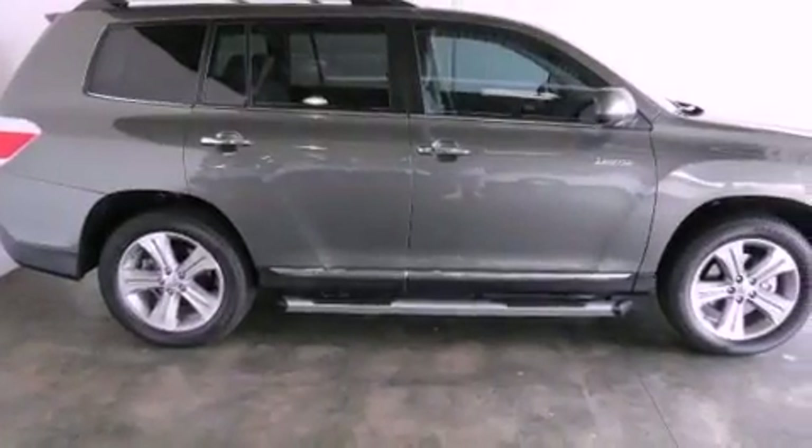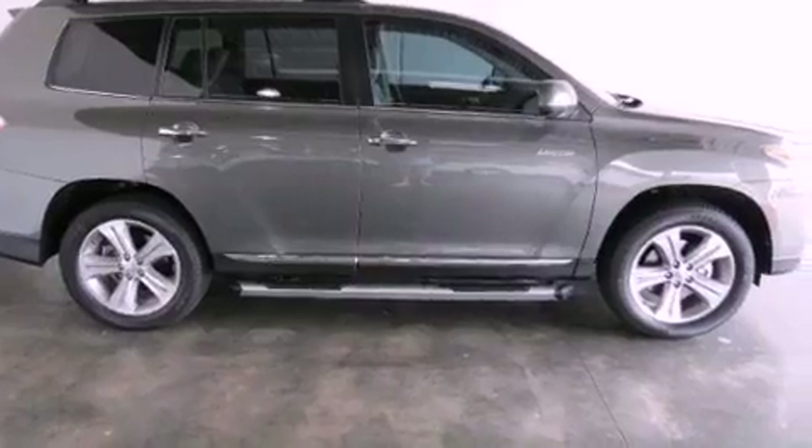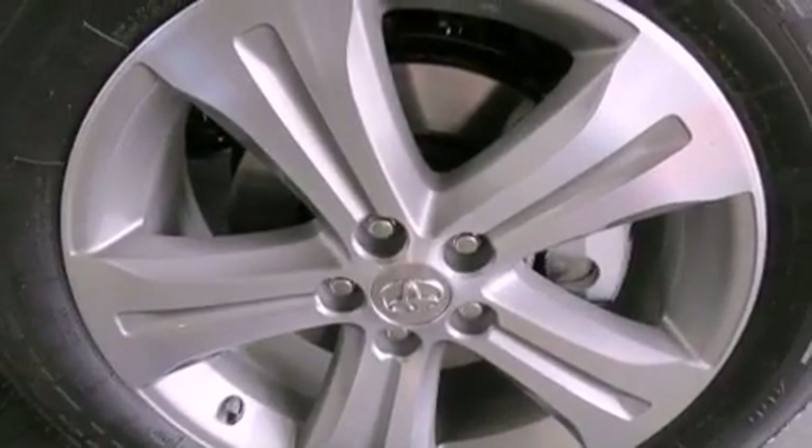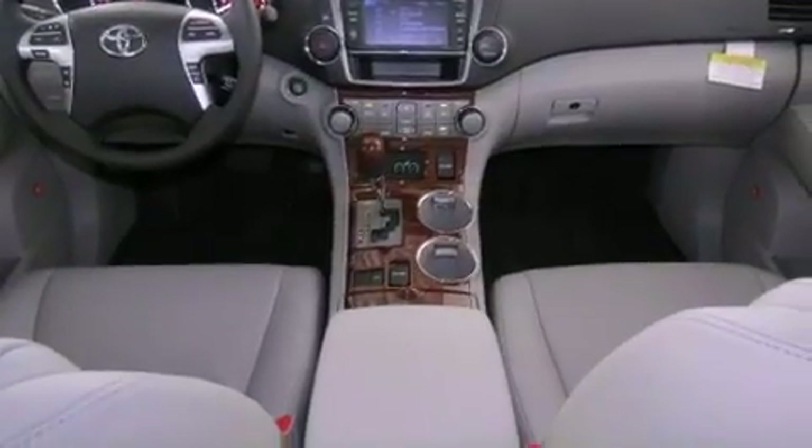Features include a navigation system, commercial free satellite radio, cruise control, leather seats, an engine immobilizer theft deterrent system, fog lamps, tinted glass, traction control, dual power seats, and a sunroof that enables you to fill the cabin with fresh air at the push of a button.